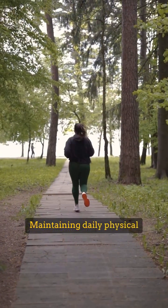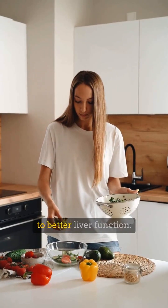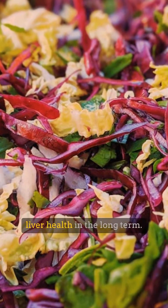Maintaining daily physical activity not only helps improve overall health but also contributes to better liver function. Lifestyle changes are key to protecting and maintaining liver health in the long term.